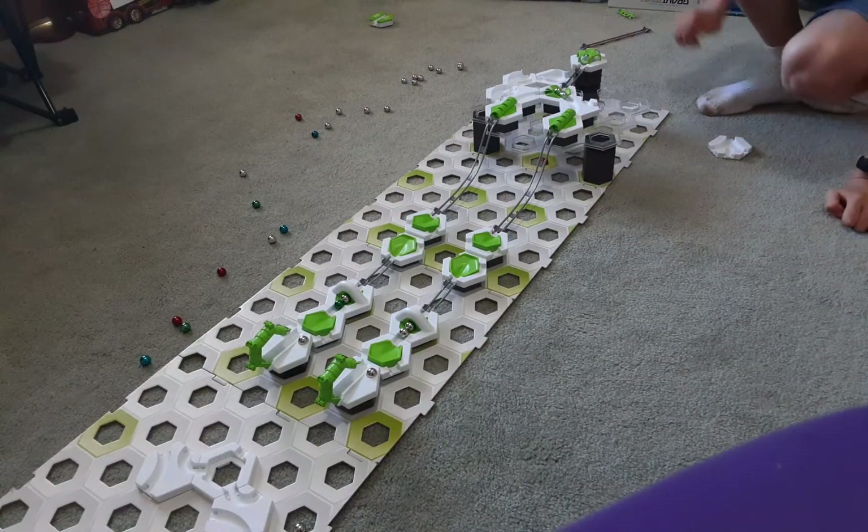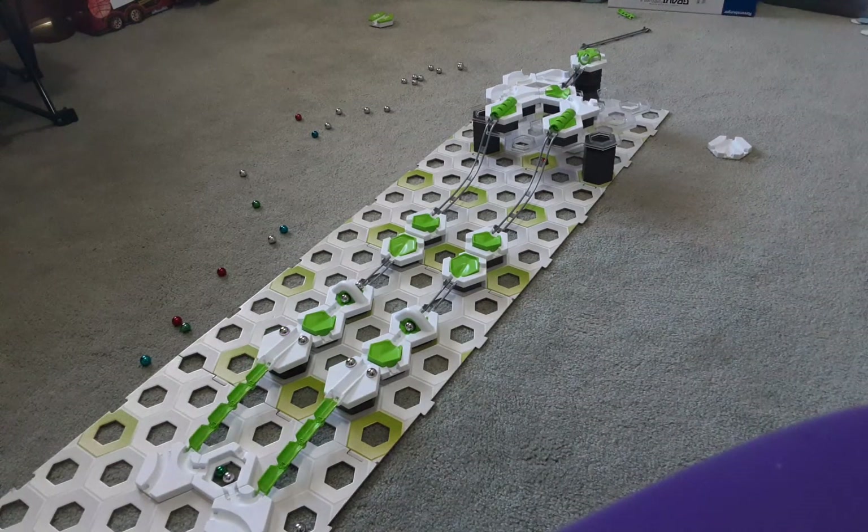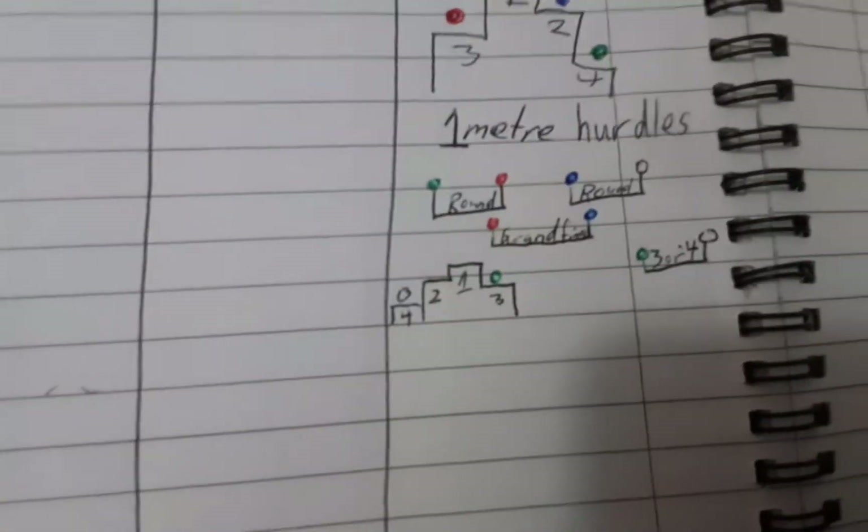Three, two, one, go! Oh, I think that was a green win. Let's see the score. Yep, the stats have came in and it was a green win.